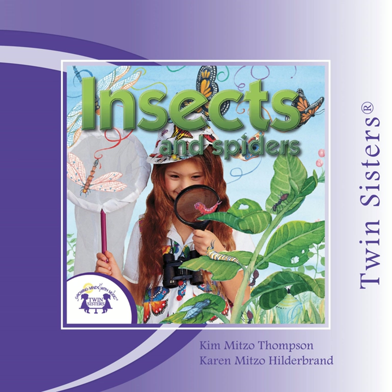Now a honeycomb the worker bees will build. It uses wax, and excited cells are made to store those little eggs.